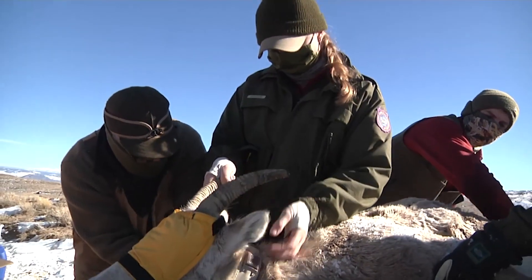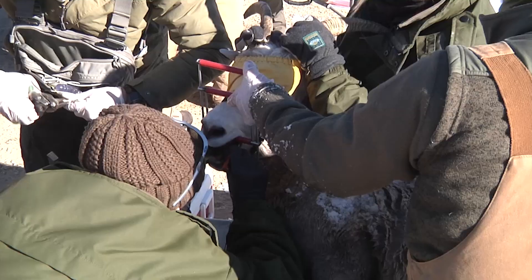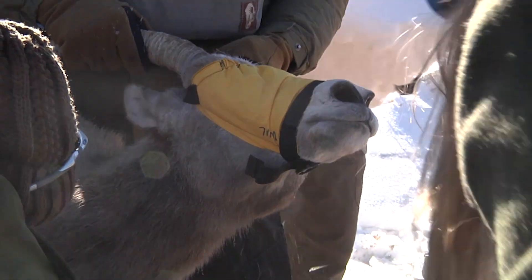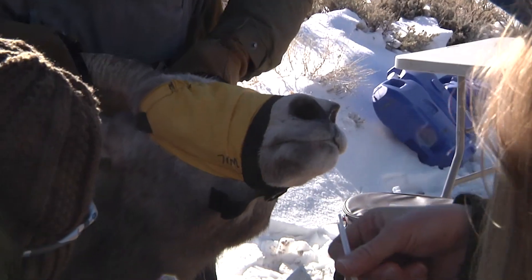Saratoga Game and Fish Biologist Teal Kufad says the sheep herd was established back in 1976 with a transplant of 52 bighorns from Whiskey Mountain near Dubois to the region. But over the years, the herd has stayed mostly at around 60 animals. It likely peaked around 1982 with 150 individuals, and from there the population has been pretty stable, if not stagnant.